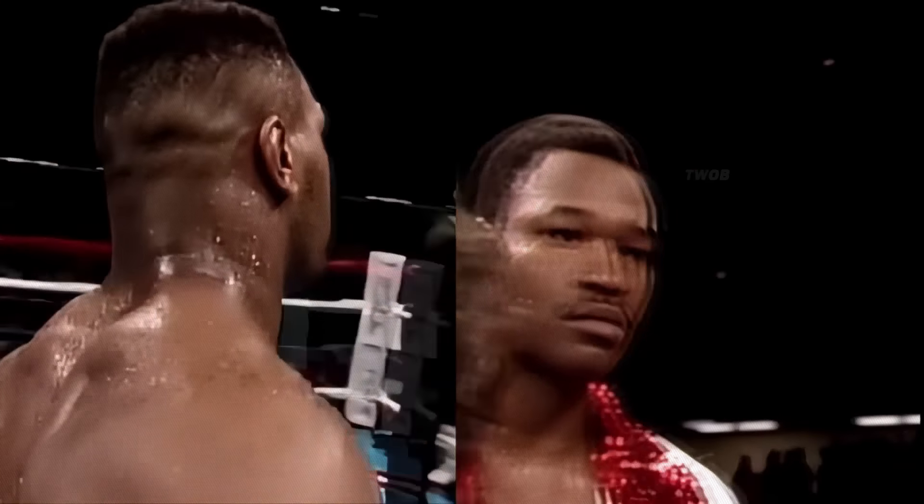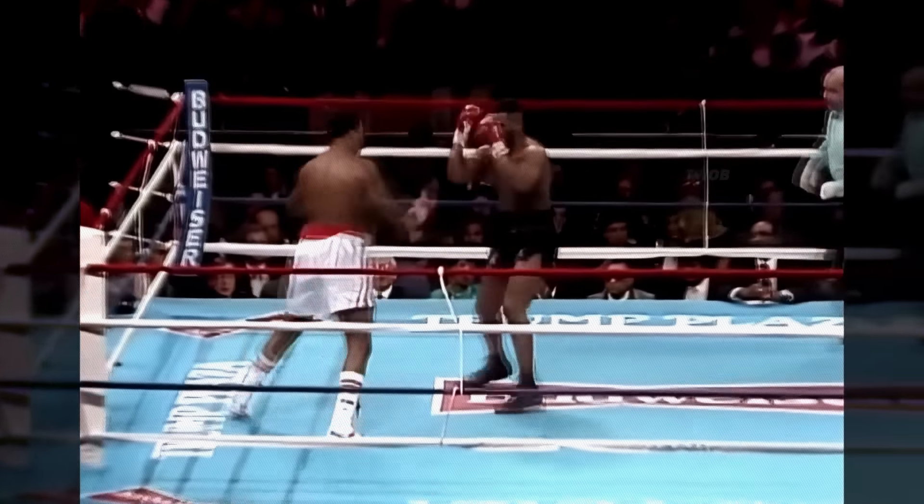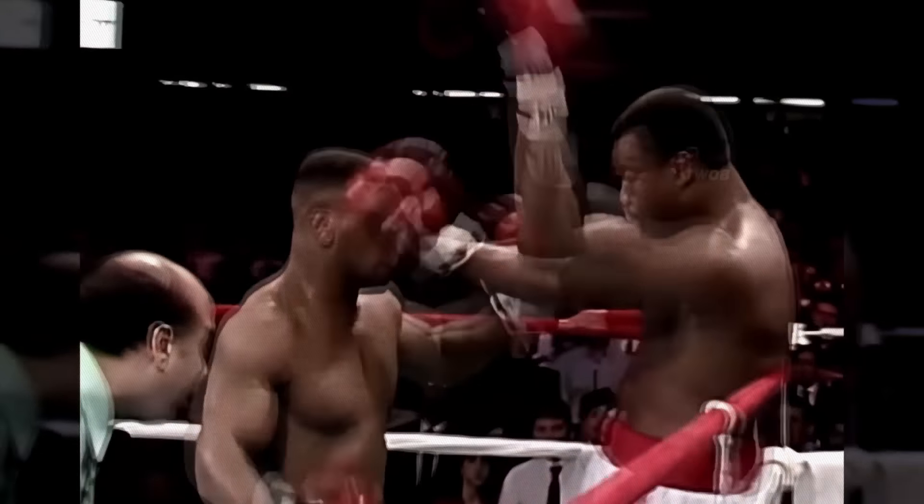In January 1988, former heavyweight champion Larry Holmes came off a two-year layoff to challenge the new undisputed heavyweight champion Mike Tyson. Ultimately, Tyson's youth and ferocity prevailed as he delivered a powerful combination that sent Holmes to the canvas.